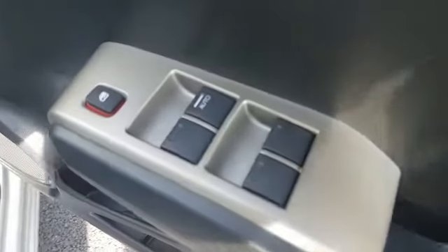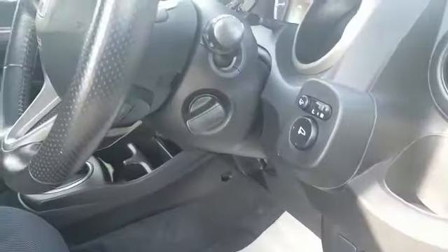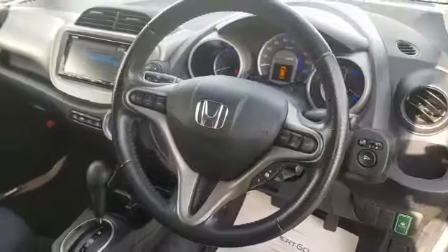In the front we have four electric windows, your economy button, electric mirrors, the traction control, keyless entry and keyless start, and a multi-function steering wheel.